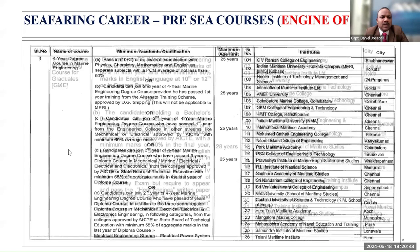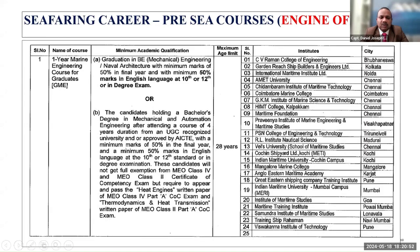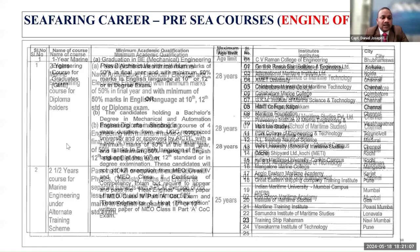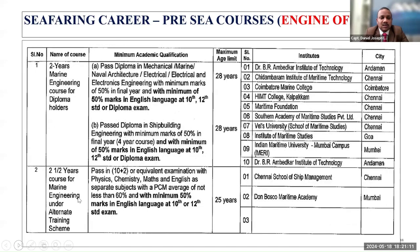There is a one-year marine engineering course called the GME — Graduate Marine Engineering course — with minimum education qualification, medical, and maximum age limit listed. There is also a two-year marine engineering course for diploma holders, and an Alternate Training Scheme which is a two-and-a-half-year course. These options are all available for engineer officers.